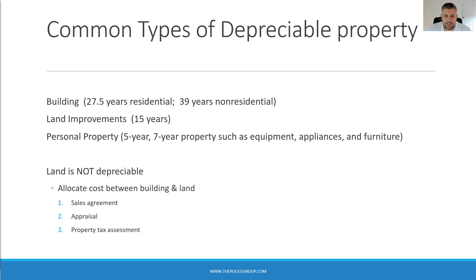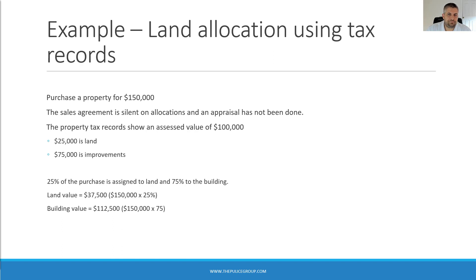Let's look at an example using a property tax assessment. Say you purchase a rental property for $150,000. The sales agreement is silent on allocations and no appraisal has been done. The property has an assessed value of $100,000, with $25,000 assigned to land and $75,000 to improvements — meaning 25% belongs to land. So the land value is $37,500 (25% × $150,000), and the remaining 75% equals $112,500, which is assigned to the building and used for your depreciation calculations.